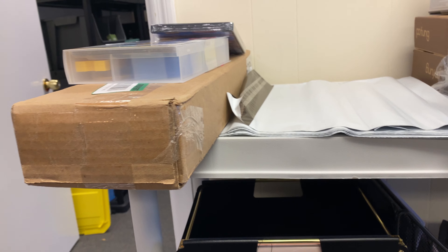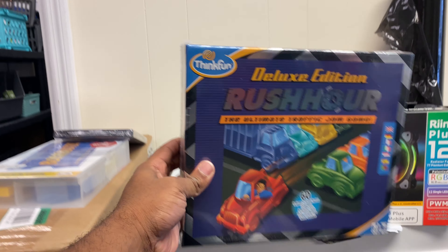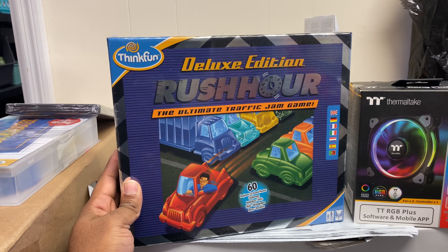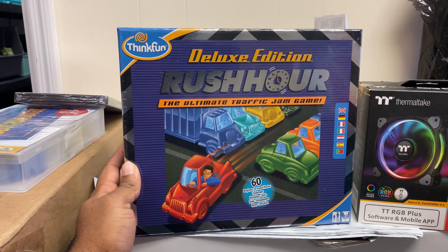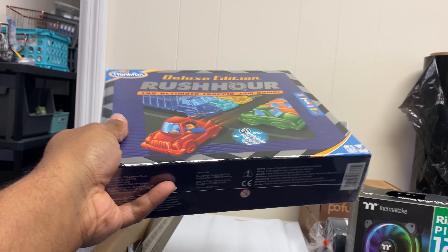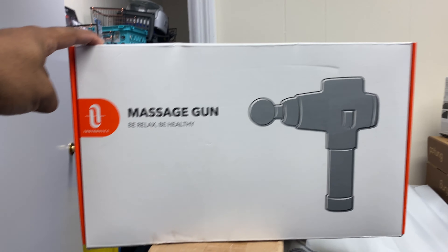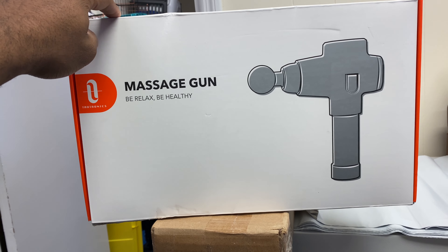Next item — the Think Fun Deluxe Rush Hour Ultimate Traffic Jam game. We took an offer for $26 and got this from the bin store, so we paid five dollars for it. This is an automatic pickup when you find them at the bin store. Next up — something we paid seven dollars for and sold for $59.98.